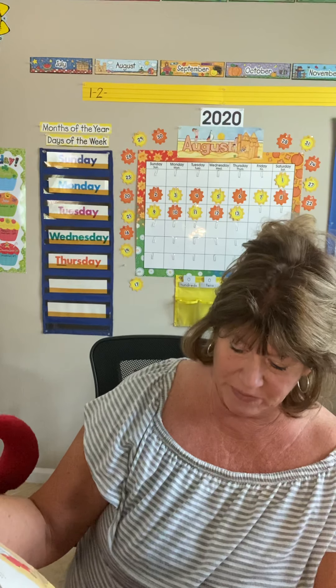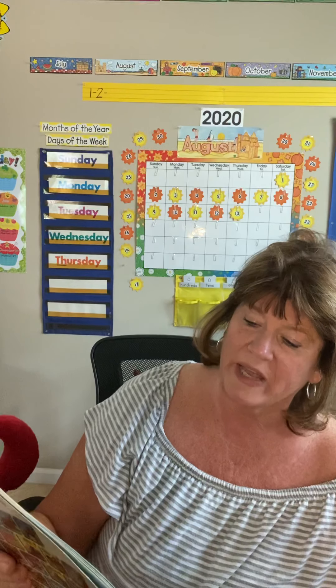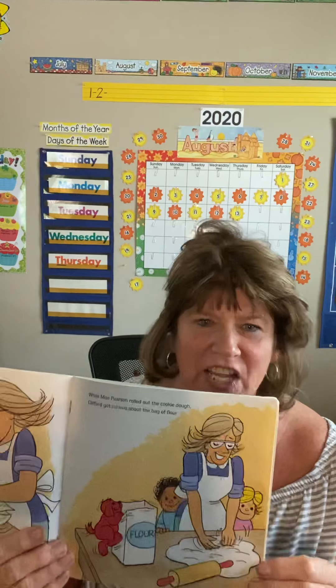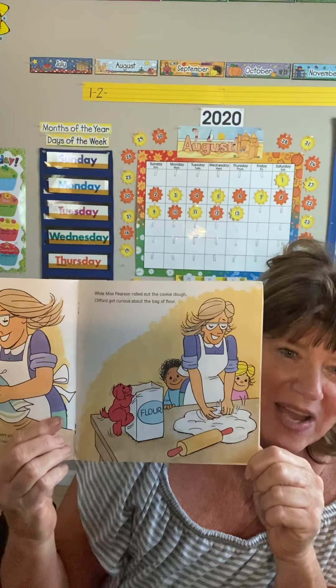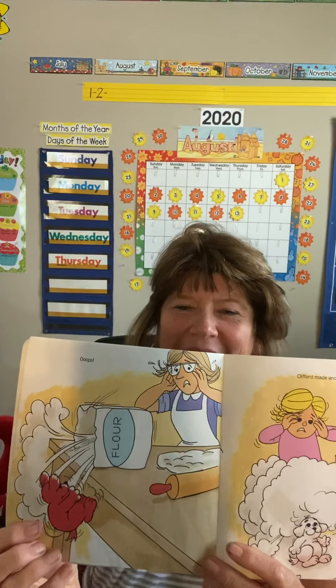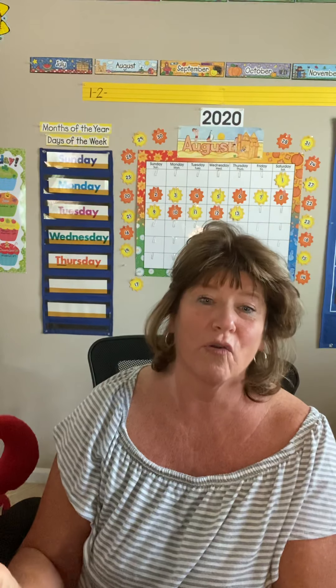Miss Pearson dried him off and said we were going to make cookies next, and Clifford should watch — that would keep him out of trouble. While Miss Pearson rolled out the cookie dough, Clifford got curious about the bag of flour. Boys and girls, you know what flour is — it's white, looks kind of like sugar but more powdery. He gets up into the bag. What do you think is going to happen? Make a prediction before I turn the page. Oops! Clifford made another mess — he tipped the bag over. What a big mess, all over the floor and all over Clifford. Miss Pearson said it might be a good idea for Clifford to play outside.